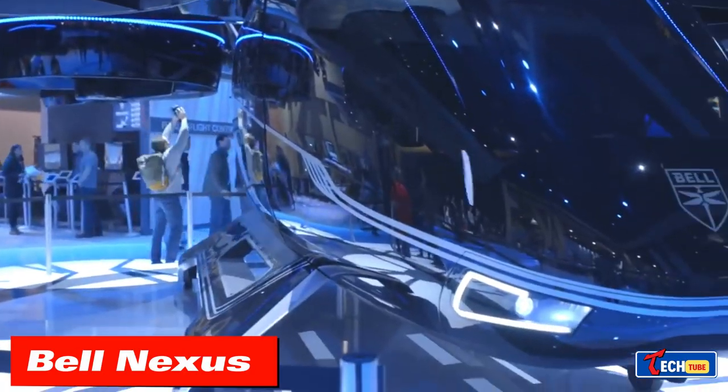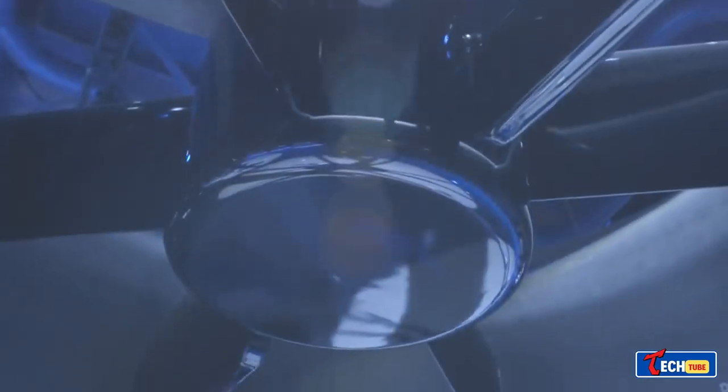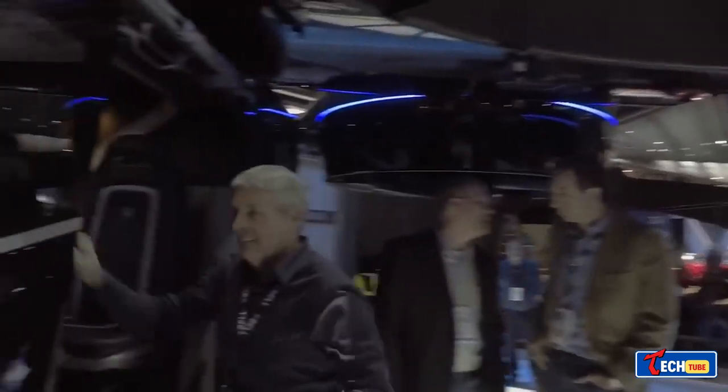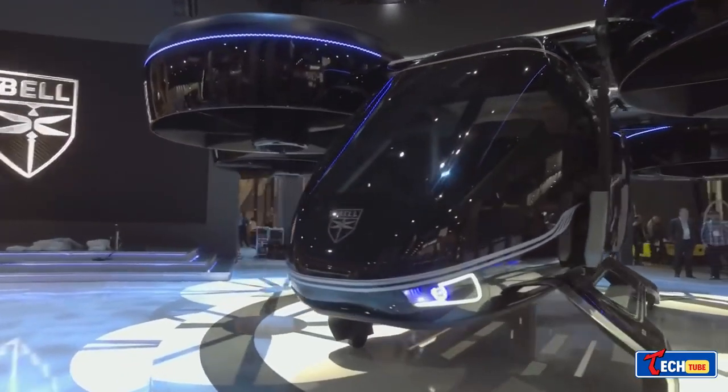Bell Nexus: imagine turning a 45-minute commute into a 10-minute flight. The Bell Nexus air cab promises just that — it accommodates passengers and cargo, taking off and landing vertically, with a range of 60 to 150 miles. An efficient solution for urban air mobility systems.